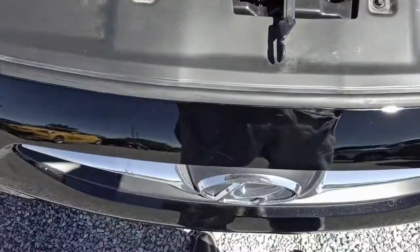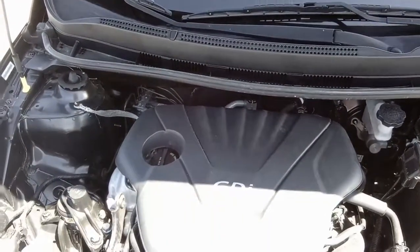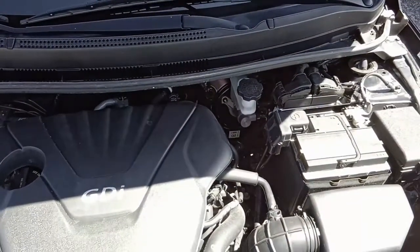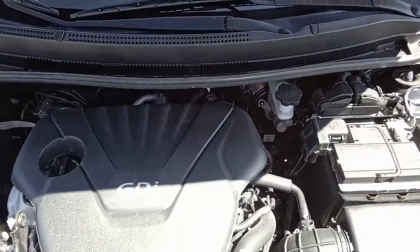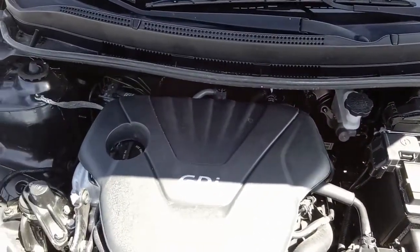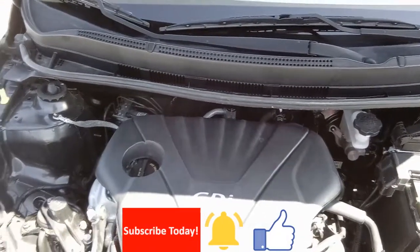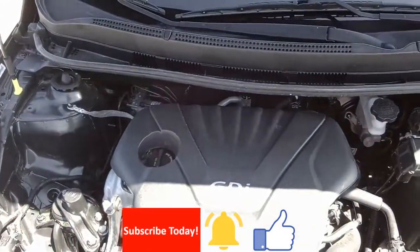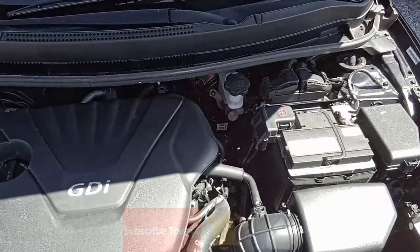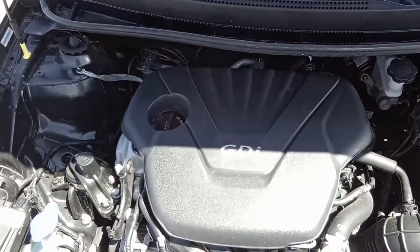Come on in, check it out, take it for a test drive. As usual, you'll be able to find all our still photos, specs, and current pricing on our website at stalinsusedcars.com. Make sure you subscribe to the channel and hit the bell to get notifications. That way you'll know what's new within 24 hours of when we post. Thanks for watching.